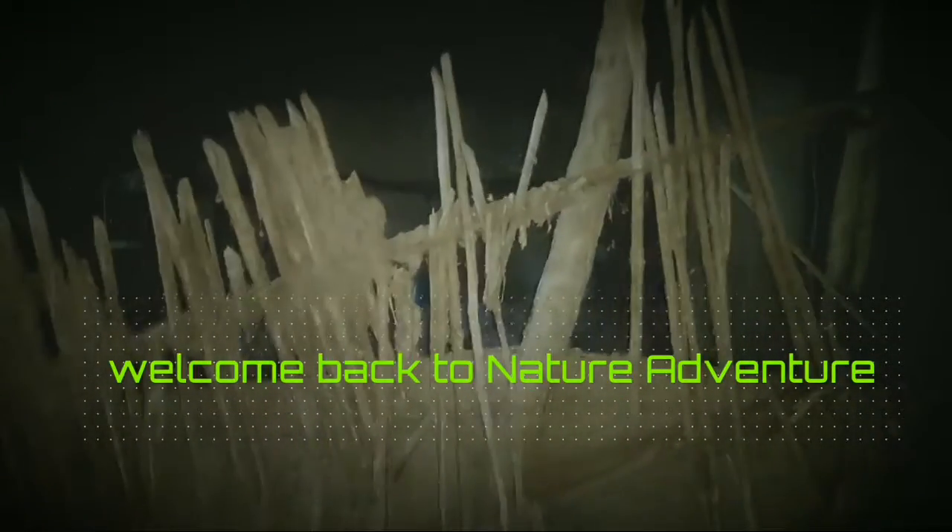Welcome back to Nature Adventure. For today's video, we are going to be exploring this creepy warehouse. We've already spotted tons of cobwebs with spiders in it, obviously, and bats flying around. But I think we're going to climb up the stairs and go to the attic.